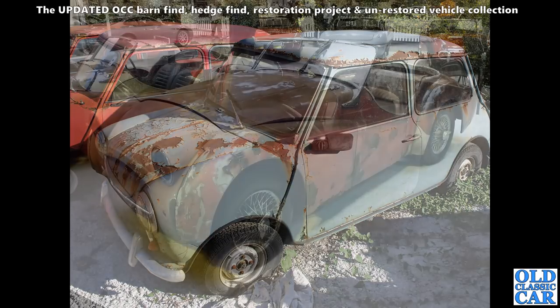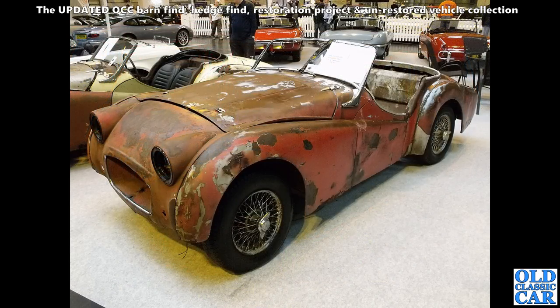Here we've got a barn find Triumph — a TR3, I think it probably is.